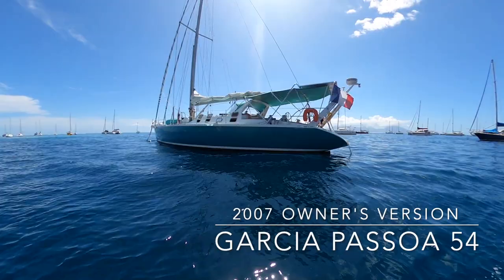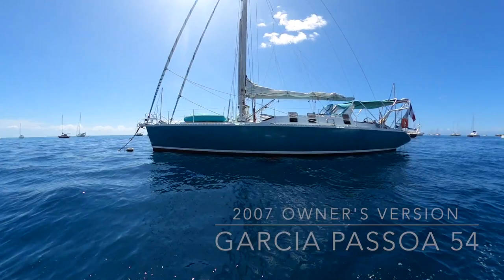Hello, I'm David from Sail Tahiti and today I'd like to take you on board a Garcia Passoa 54 from 2007 in Owners version.